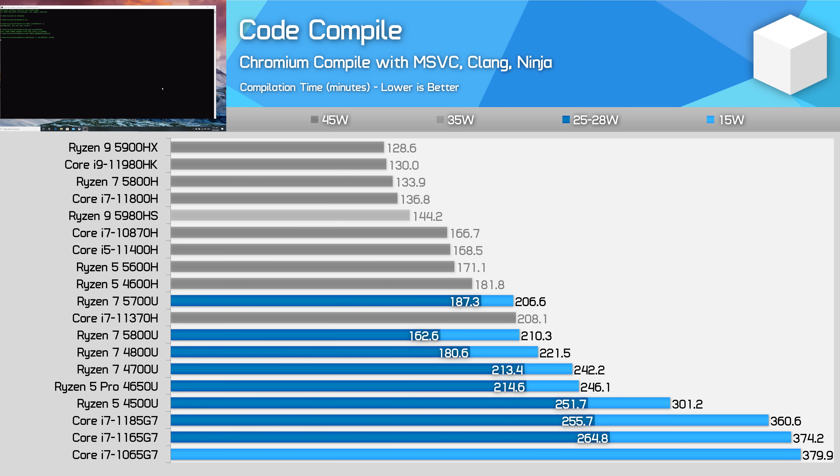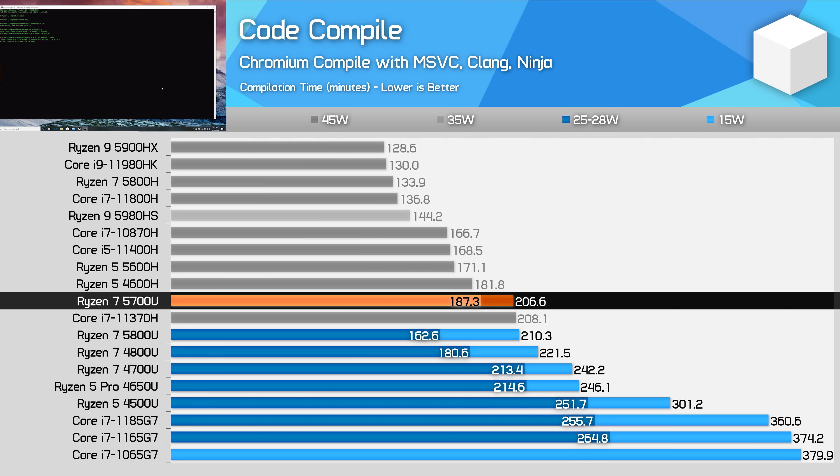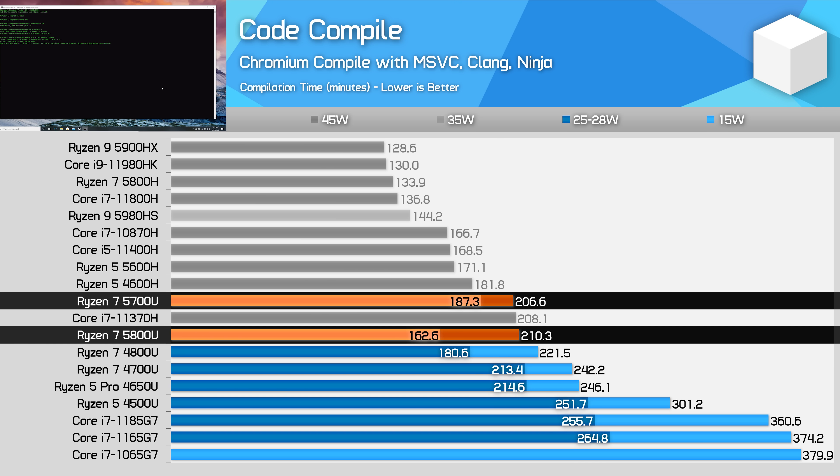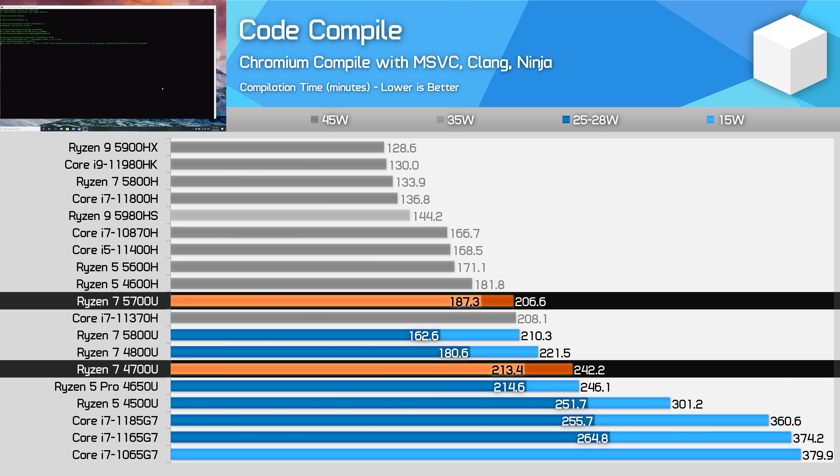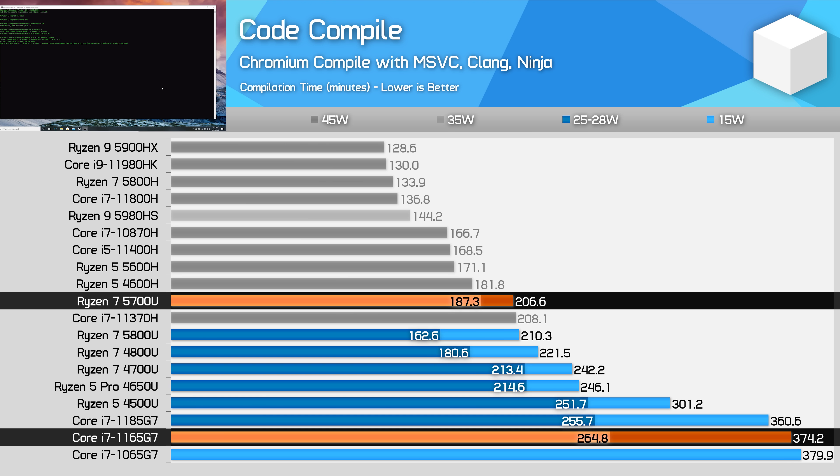In Chromium Code Compilation, the Ryzen 7 5700U performs very well at 15W and offers a small improvement in efficiency over the 4800U. However, at the higher 25W power limit the 5800U takes a comfortable lead with its higher IPC. We're looking at a 14% performance improvement over the Ryzen 7 4700U at 25W, growing to a 17% margin at 15W. Intel CPUs get taken to task in this multi-threaded workload — if your compilation can heavily utilize multi-threading, you are far better off with a Ryzen U-series CPU.